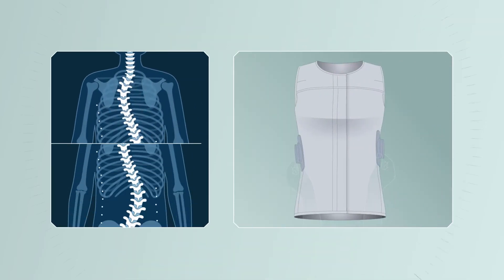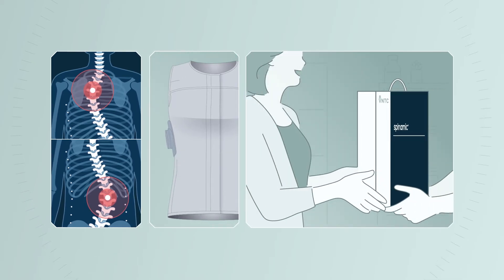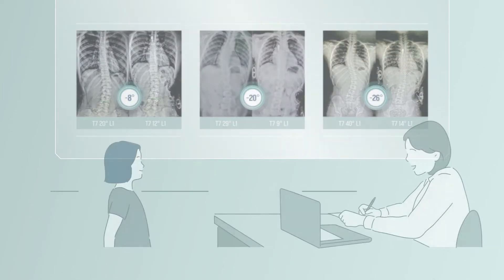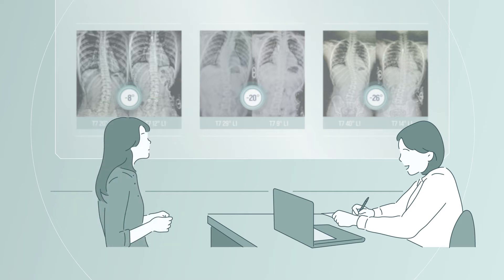Physicians can immediately customize Spinamic according to the patient's X-ray data, and patients can receive Spinamic instantly on the same day. Patients can wear Spinamic from the early stages of scoliosis. Also, all patients, including alienated patients from the conventional treatment, can now be treated with Spinamic.